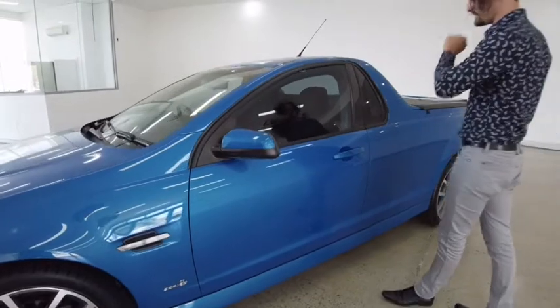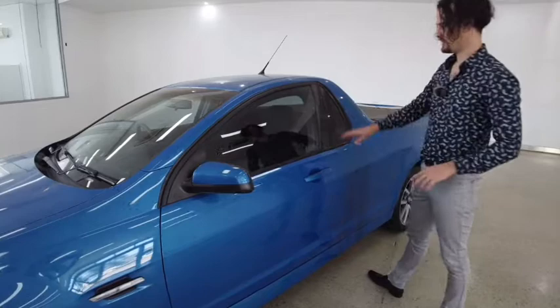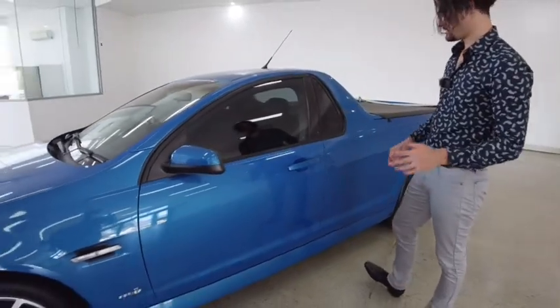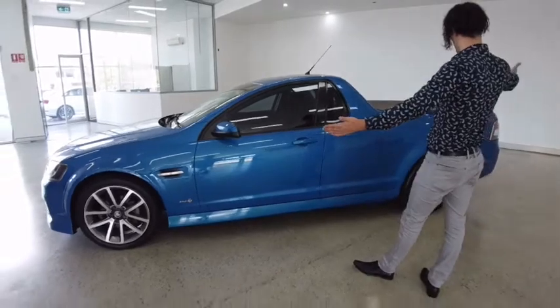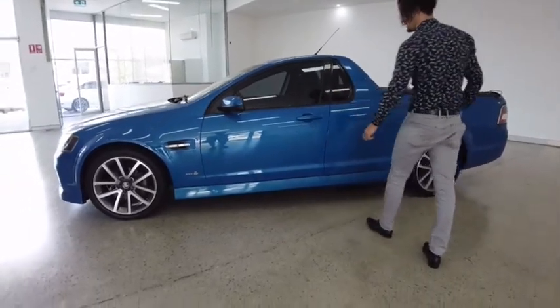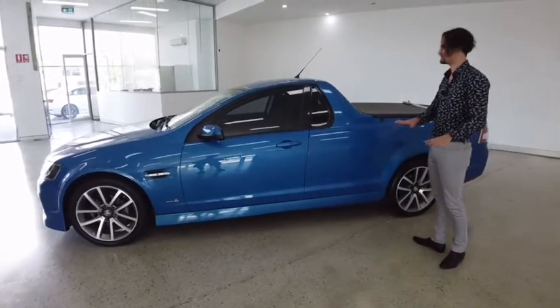Continuing along the side of the car, we've got some tint that has been applied, giving a bit of extra privacy to yourself as the driver and to your passengers. Predominantly along the side the paint job is immaculate — a little scuff here, a tiny little dent there and another tiny little scuff here, for complete transparency.